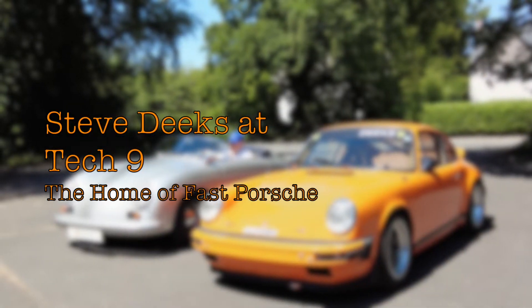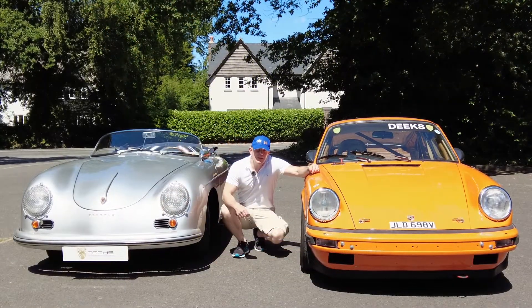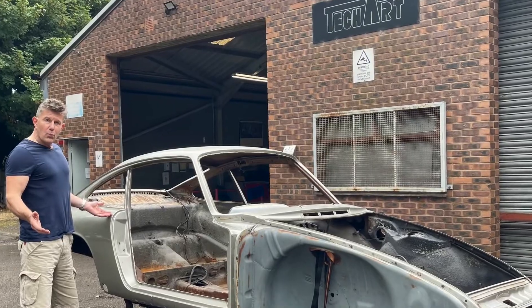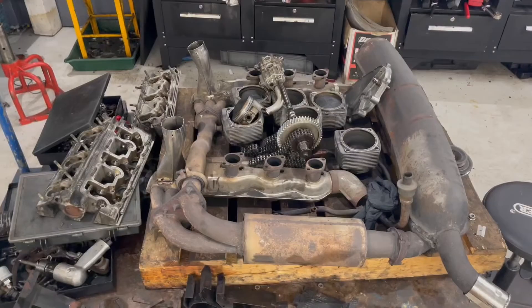I'm Steve Deeks, but sometimes I wish I was James Dean. It's June 2022. I last saw the SC race car in 2019, pre-pandemic. And wow, what a journey it's been.